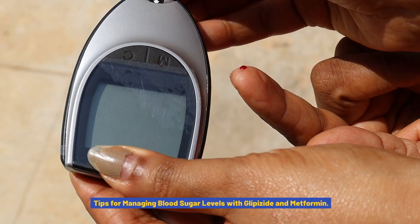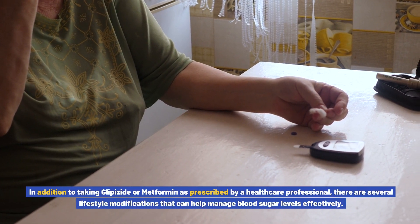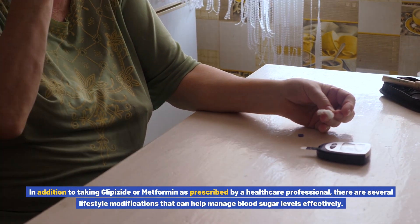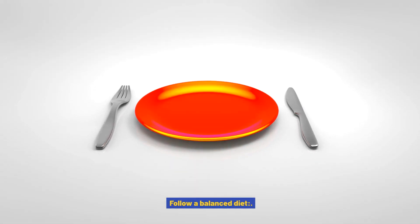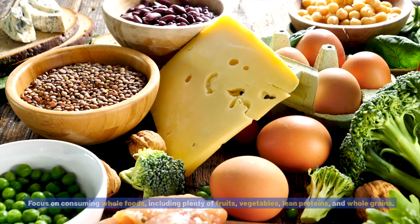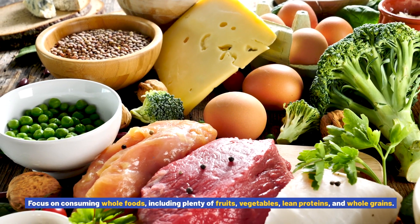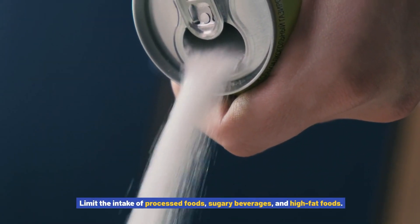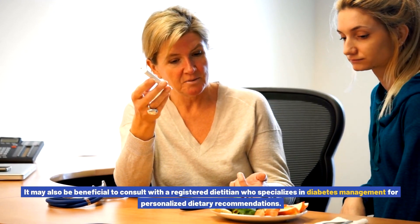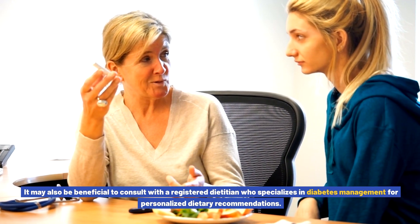Tips for managing blood sugar levels with glipizide and metformin. In addition to taking medication as prescribed, there are several lifestyle modifications that can help manage blood sugar levels effectively. Follow a balanced diet: a healthy, balanced diet plays a crucial role in blood sugar control. Focus on consuming whole foods including plenty of fruits, vegetables, lean proteins, and whole grains. Limit the intake of processed foods, sugary beverages, and high-fat foods. It may also be beneficial to consult with a registered dietitian who specializes in diabetes management for personalized dietary recommendations.